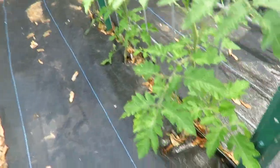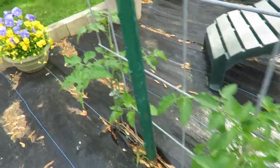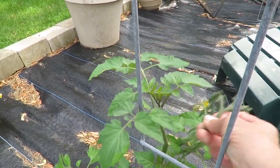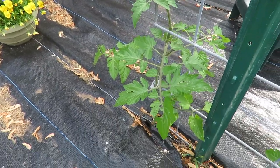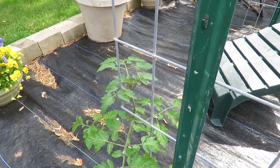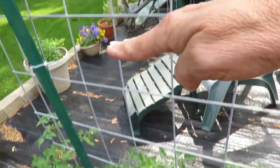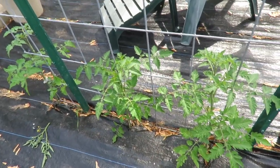I wasn't quite able to fit those tomatoes, so these are all cherry tomatoes. One is broken off — like I said we've had some 30 mile an hour winds. So these cherry tomatoes I'm going to train to climb up the trellis here. Because cherry tomatoes, you know how they grow — they just grow like weeds.